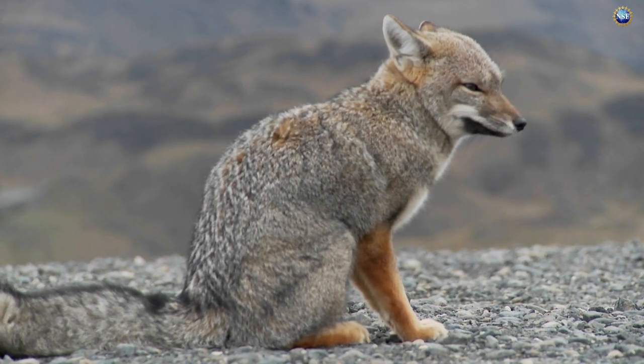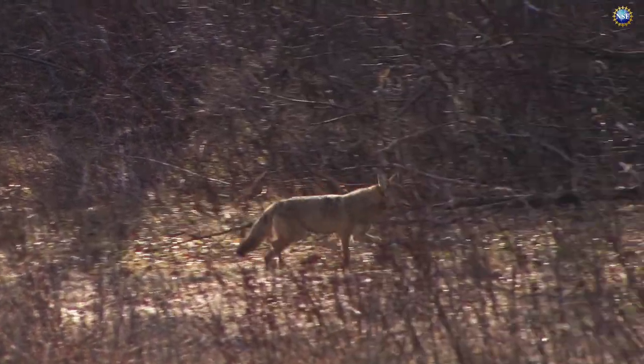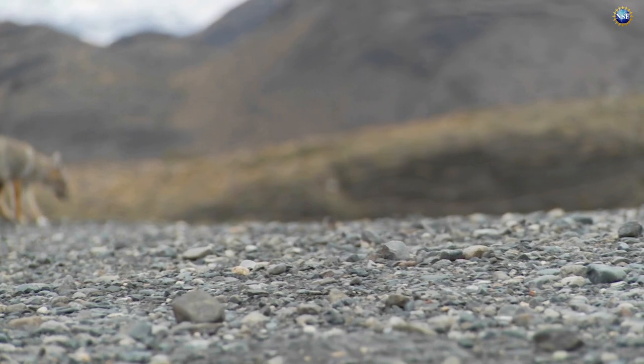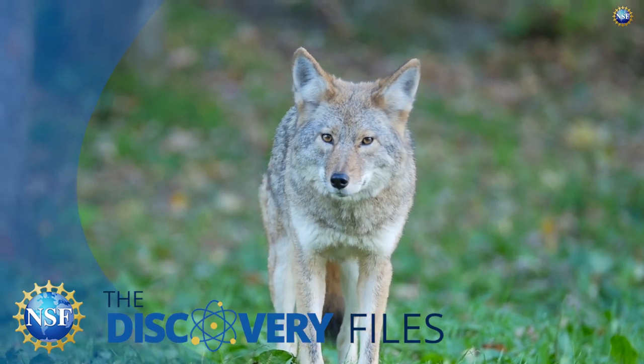A coyote and a small gray fox — these two species have become new woodland neighbors, and the question for researchers is how? How can they collect the data necessary to draw conclusions on this new living arrangement?